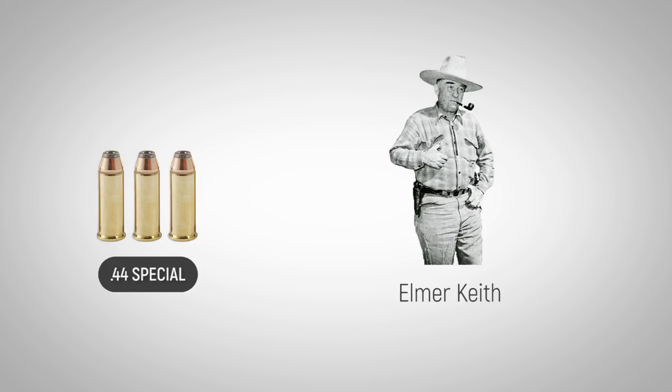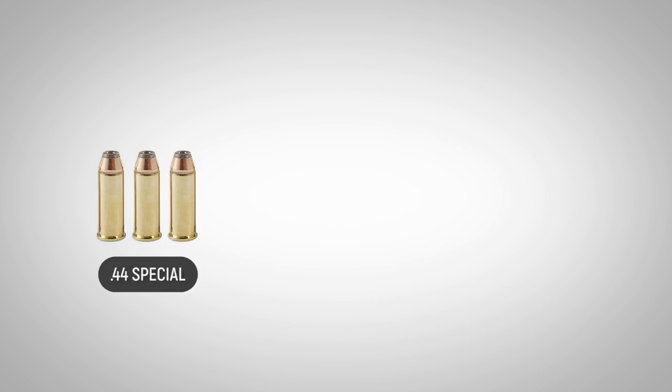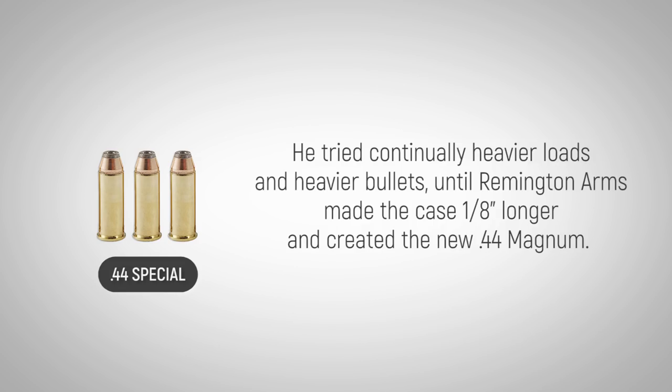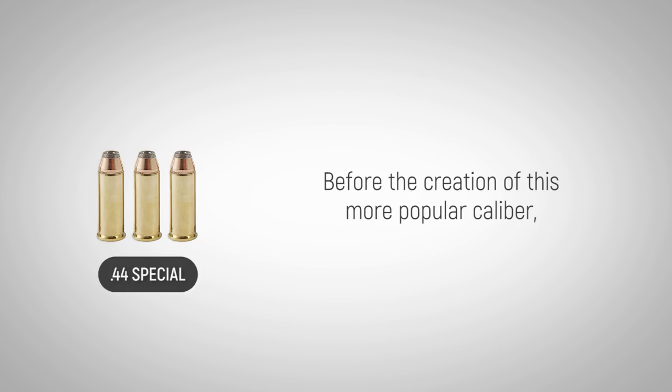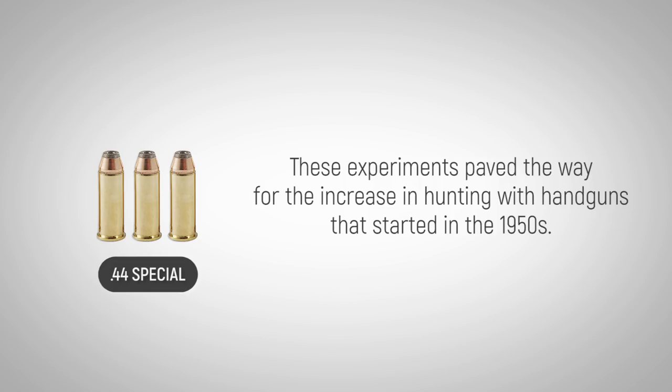Famous gun writer Elmer Keith was one of the biggest advocates for the new cartridge. He tried continually heavier loads and heavier bullets until Remington Arms made the case 1/8 inch longer and created the new .44 Magnum. Before the creation of this more popular caliber, Keith and his fellow innovators demonstrated the potential power and accuracy of large-bore handguns. These experiments paved the way for the increase in hunting with handguns that started in the 1950s.